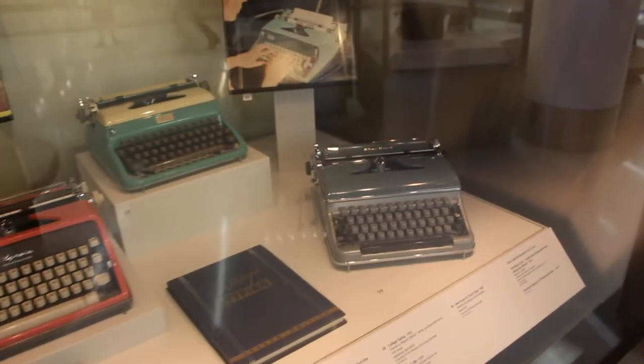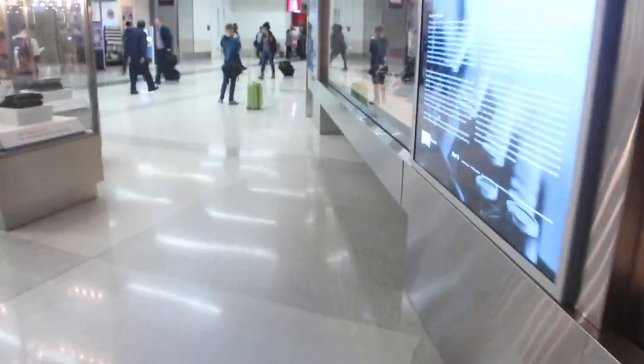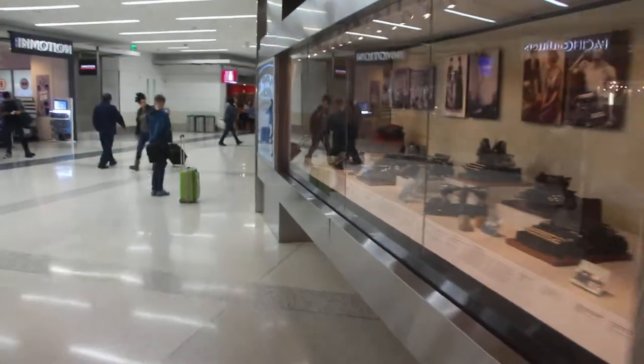I'm at the airport at SFO San Francisco, and check out these typewriters they have on display. It's pretty epic. They have hundreds on display here, all from different periods of time. Let me take you back to the first ones way over here.